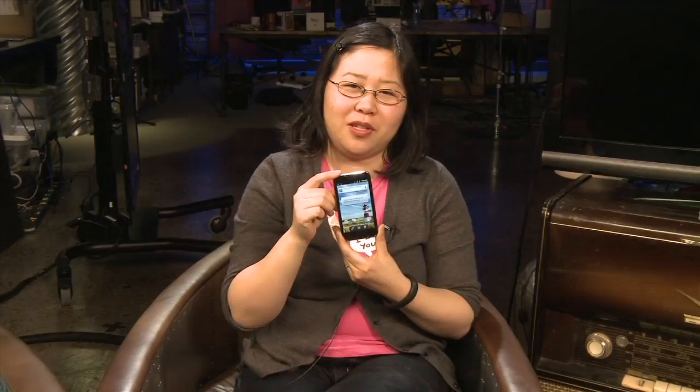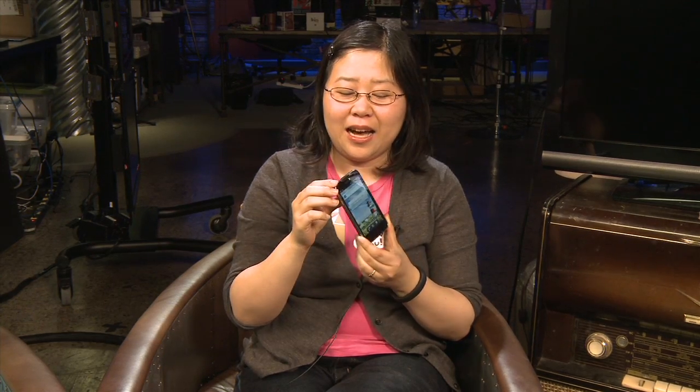The other interesting thing about the LG Viper is that it's considered an eco-friendly phone. It's made out of 50% recycled plastic, and it comes with a charger that will turn off charging once the phone's battery is full. So it's kind of an eco-friendly phone if you're interested in that.